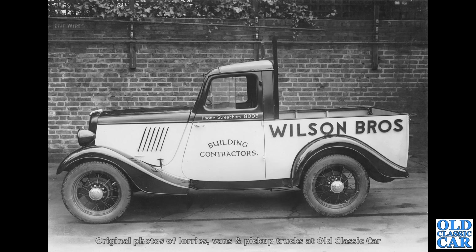This is an old photograph — a large format photo printed on card. A wonderful study of a little Ford, a Ford Model Y pickup truck in the livery of Wilson Brothers, building contractors of Streatham. What a bonny little vehicle that is.